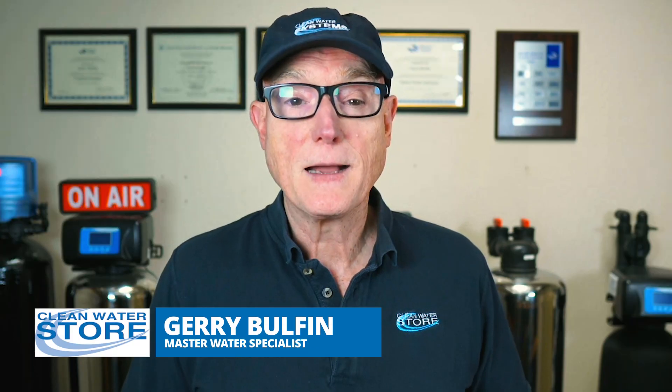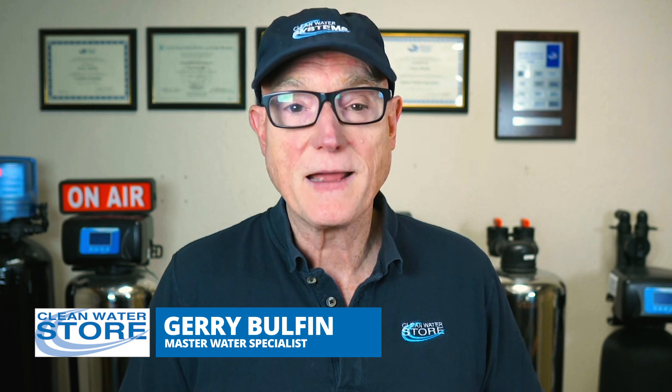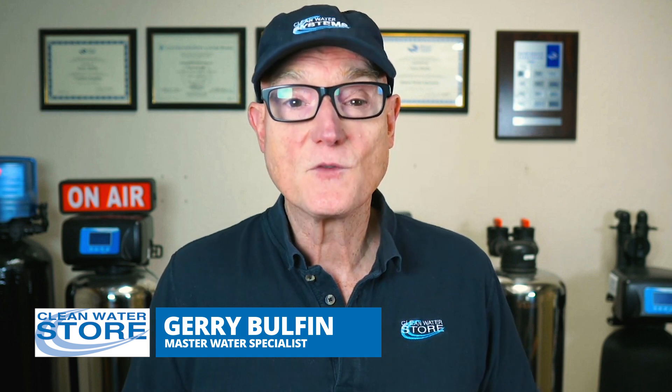Welcome to Clean Water Made Easy. I'm Jerry Bolfin, WQA Certified Master Water Specialist, licensed water treatment contractor. For over 30 years, I've helped homeowners solve tough well water problems with proven science-backed solutions. If you're frustrated by poor water quality, this video is for you.